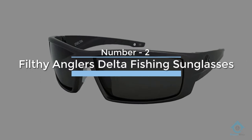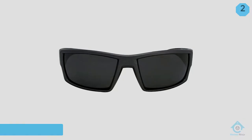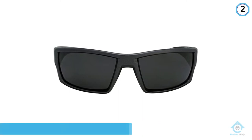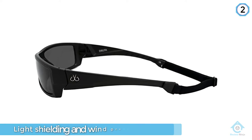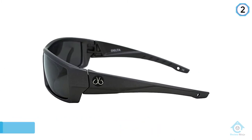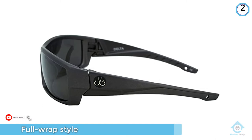Number two: Filthy Anglers Delta fishing sunglasses. The Filthy Anglers Delta sunglasses have an old-school full wrap fit that helps keep the glasses on your head at all times. They provide exceptional light shielding and wind protection. We really like this pair for their full wrap style — the wraparound effect makes up for the rectangular lens profile and gives good eye coverage.